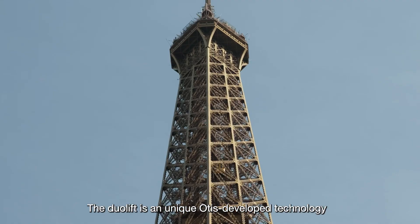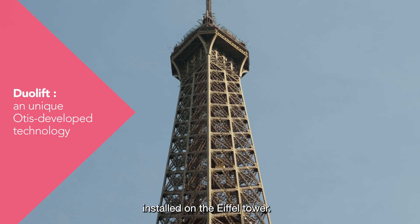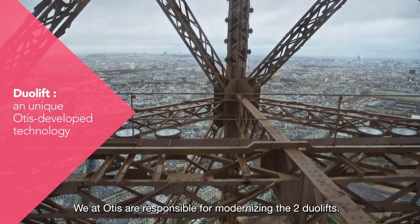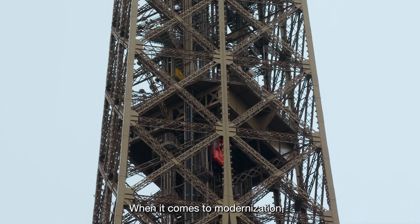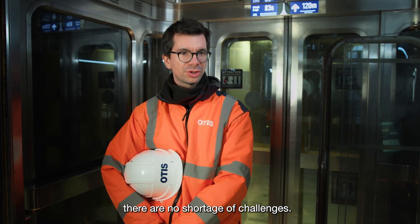The geolift is a unique Otis-developed technology installed on the Eiffel Tower. We at Otis are responsible for modernizing the two geolifts. When it comes to modernization, there are no shortage of challenges.